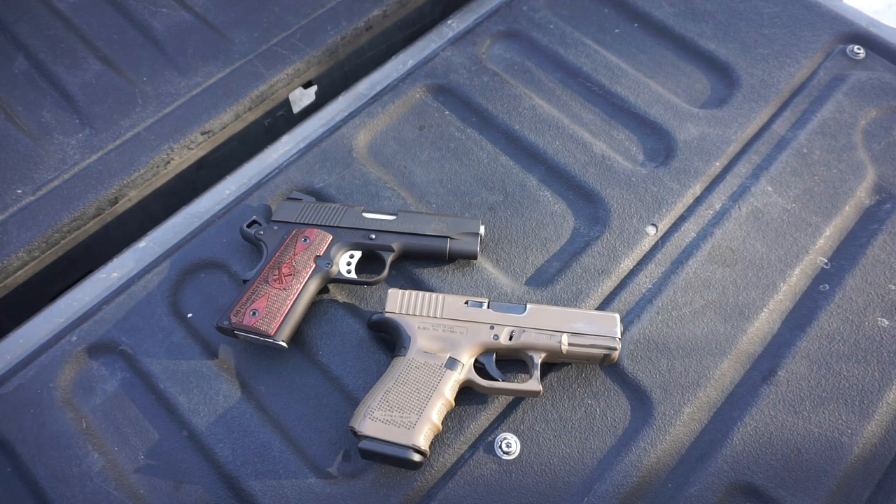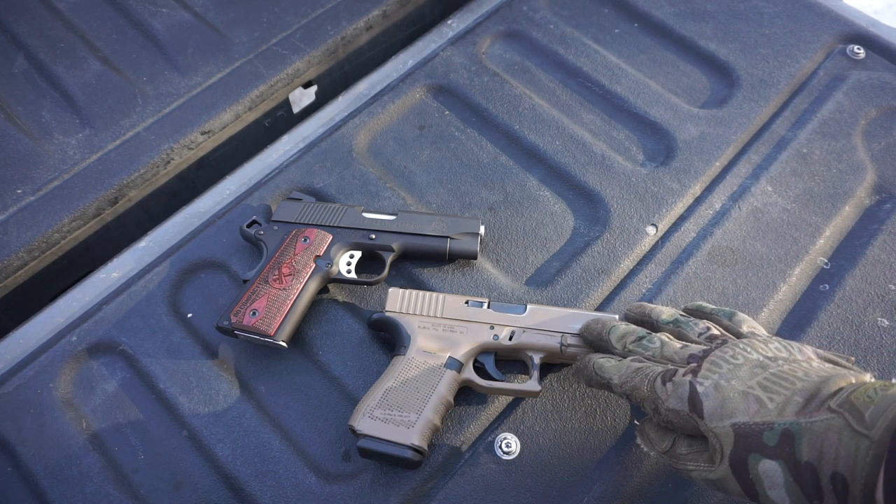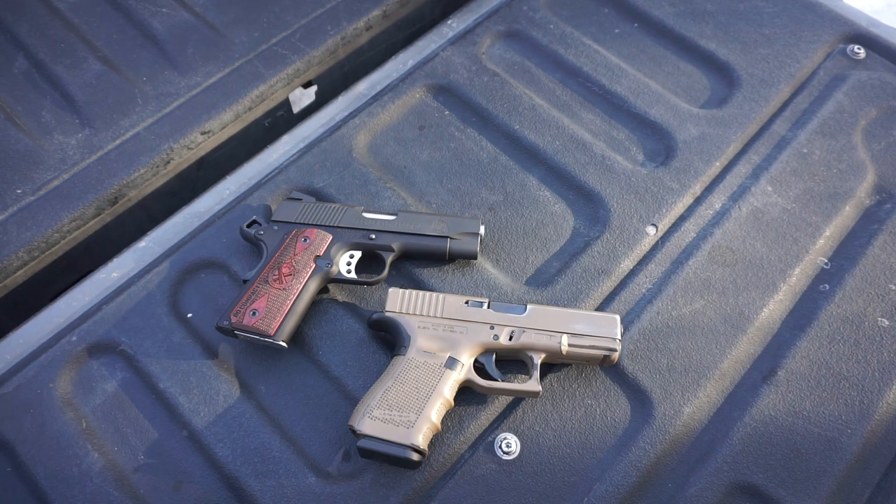The 1911 sits in a sweet spot where it's noticeably thinner than a double-stack magazine handgun, but not so thin that it feels like a piece of paper when you're trying to hold and shoot it. This allows you to be a little more accurate and faster than holding something super thin like a Glock 43.